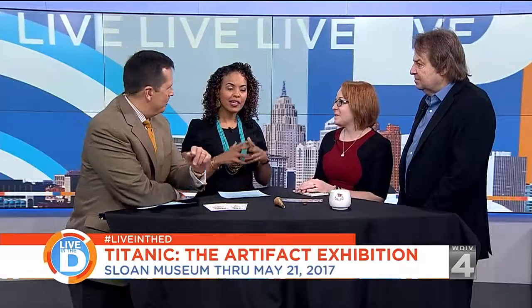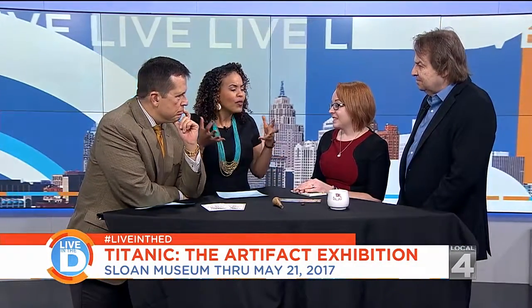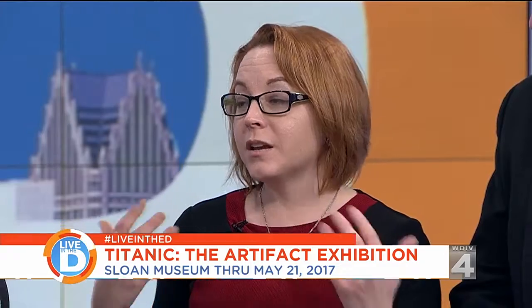About 40 million people have seen this — what do you think is the draw? Part of the lure is because the ship was promoted so heavily before it even set sail. Within 30 days of the sinking, there was already a movie made about it. Dorothy Gibson was an actress who was actually on the ship and performed in a movie wearing the clothes she survived in. Right from the get-go, it's been a historic event that has touched everyone's hearts.